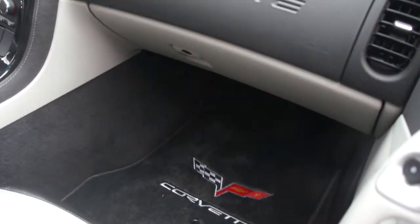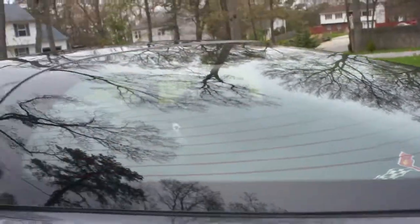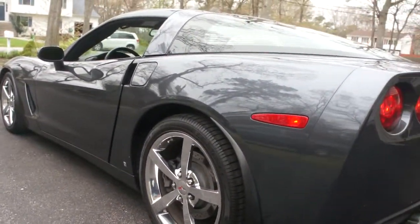We've got the embroidered floor mats, embroidered trunk back, and tunnel cover with the Corvette on it. I like the mud guards too — it's a Z06 mud guard. That's awesome.